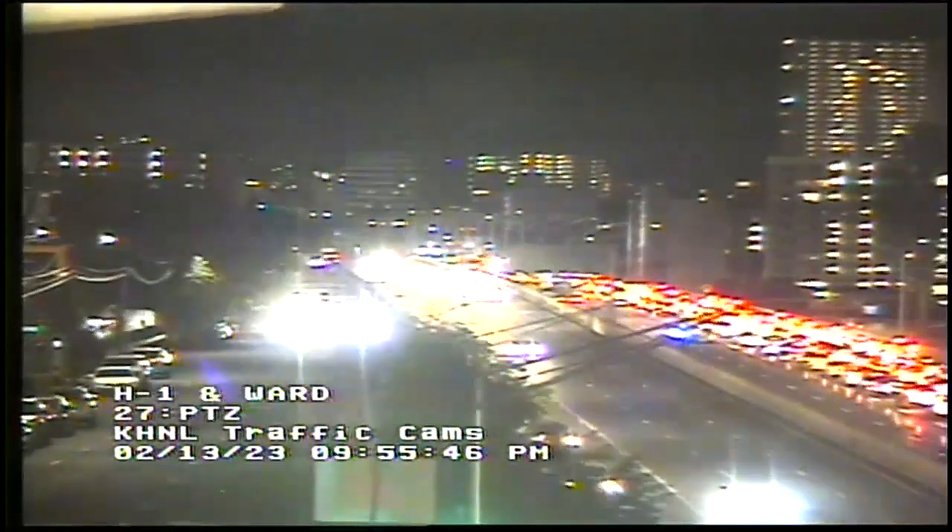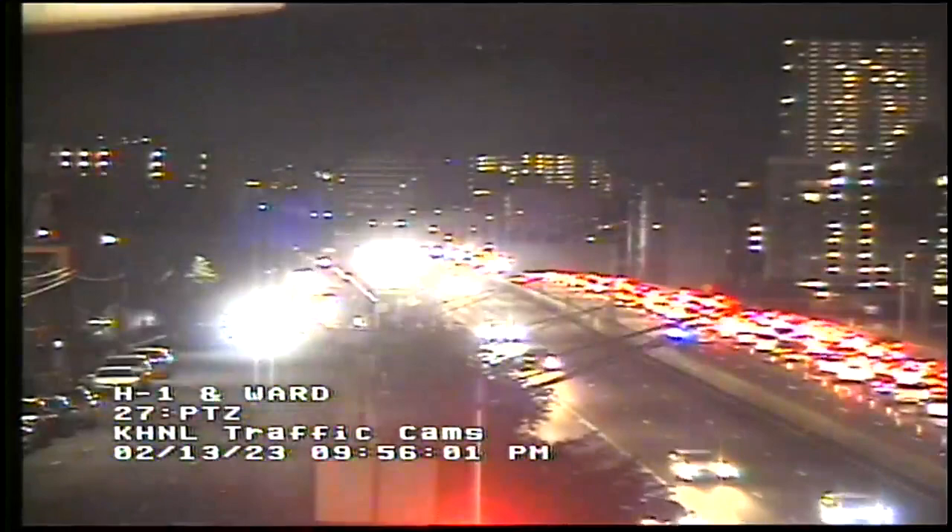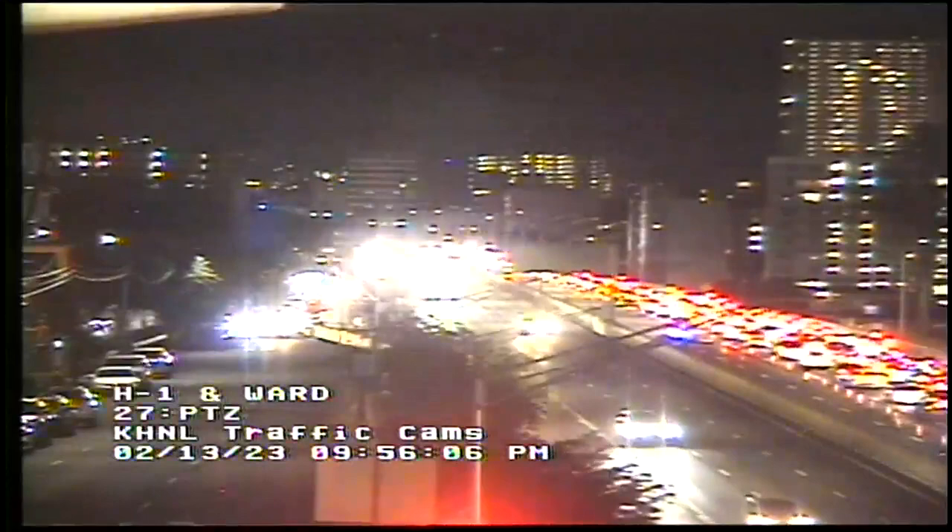Look at the H1 freeway at the Ward Avenue camera. Let's go back to it if we can. If you're coming into town from the Ewa side, consider another route if possible. There it is — all those red brake lights on the right are vehicles in the eastbound lanes waiting to exit the freeway to make room for a roadwork project that'll last four months.